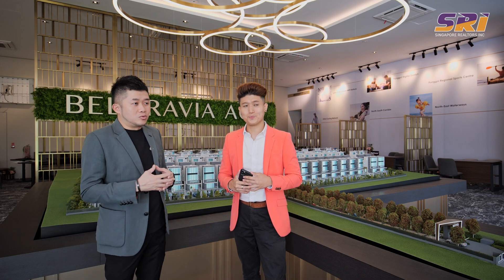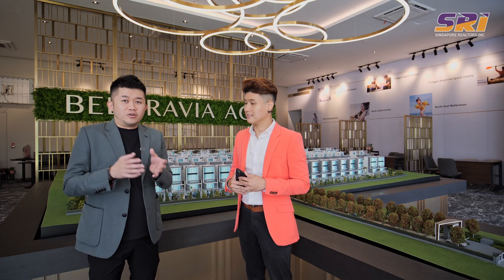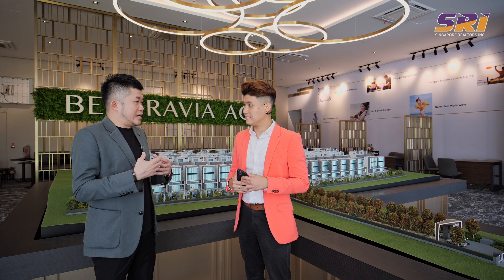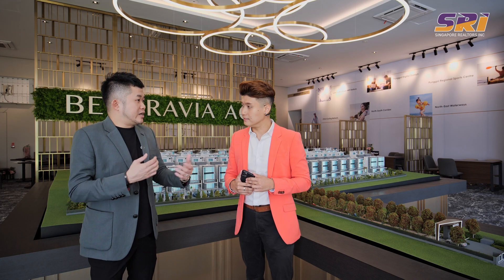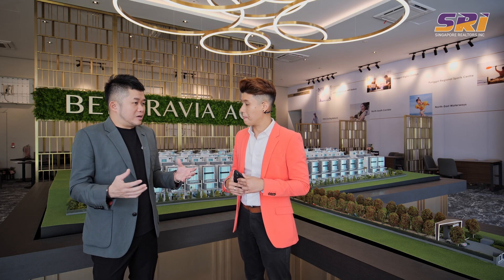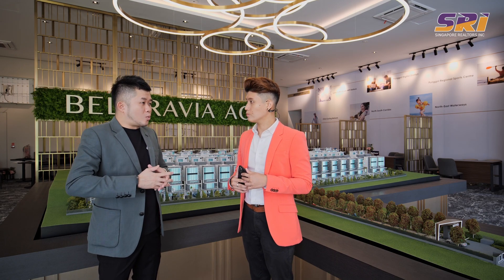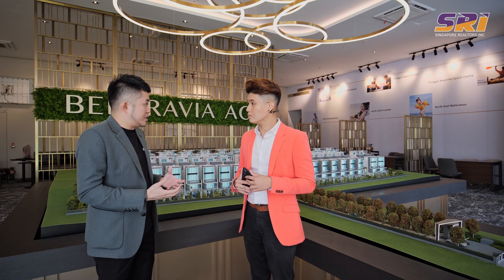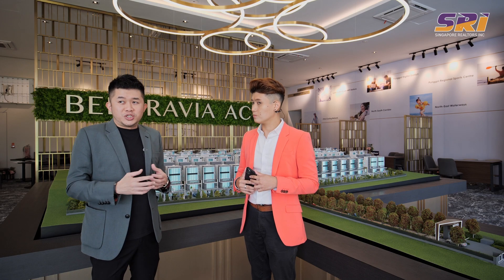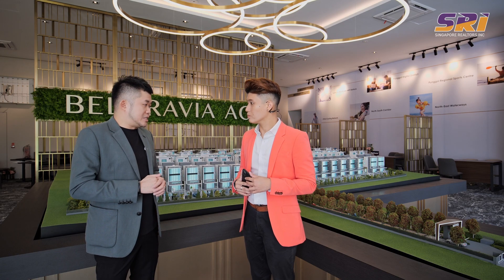Traditionally, buyers looking for larger living spaces either choose conventional landed or go into Strata Landed. Those who go into Strata Landed usually want to enjoy landed living while also enjoying condominium facilities. Being on a larger land plot like Belgravia Ace allows families to enjoy proper facilities — wider arrays of amenities including more pools, more water features, bigger gyms, and more communal spaces, which are extremely important in today's environment.